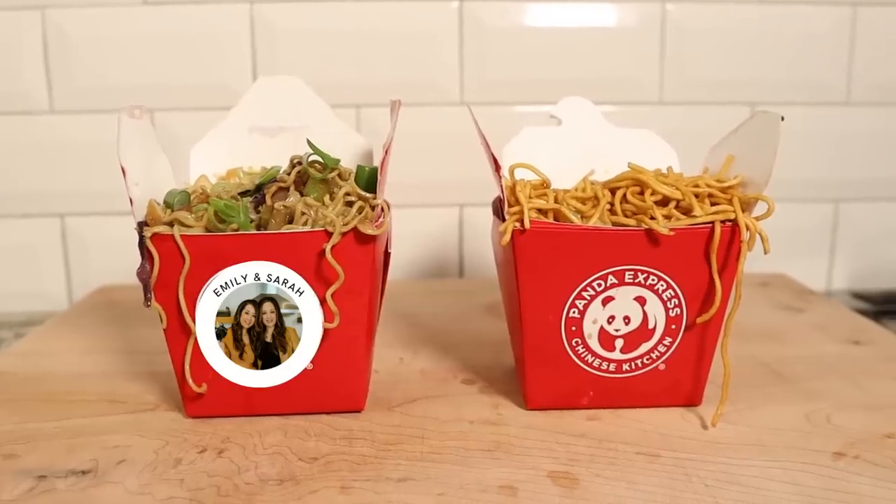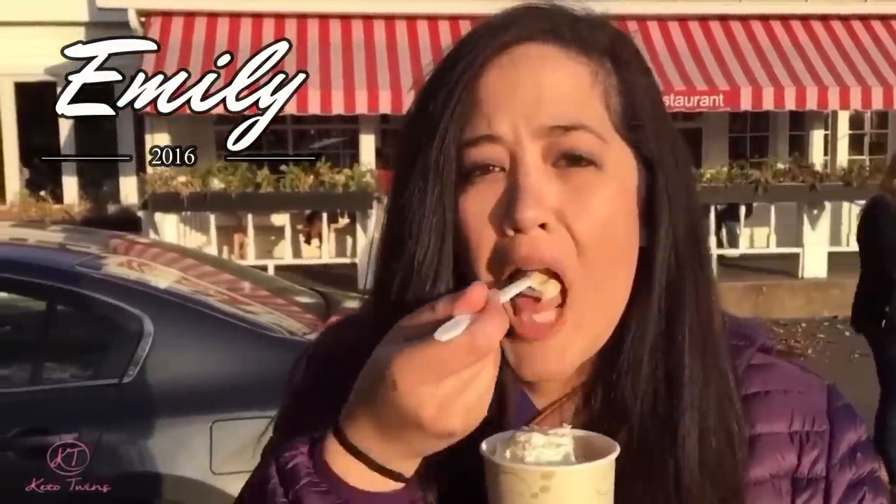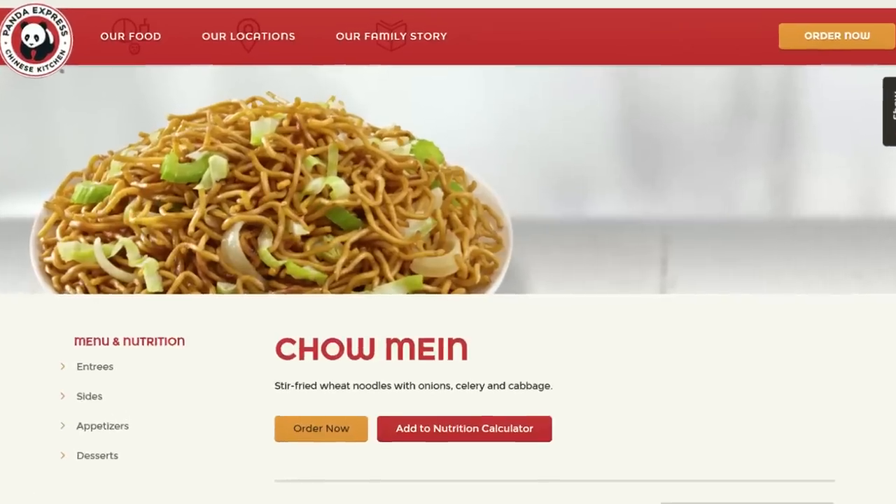Today we're going to try to make one of our favorites from Panda Express, keto-style, and that is the chow mein. Pre-keto I was all about the Panda Express life. I would get it almost every day because it's so good, and one of the sides I always used to choose was chow mein.